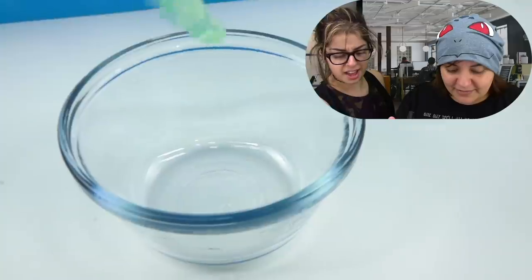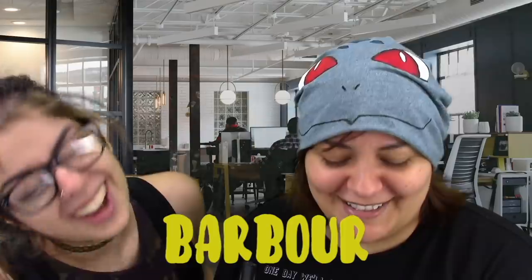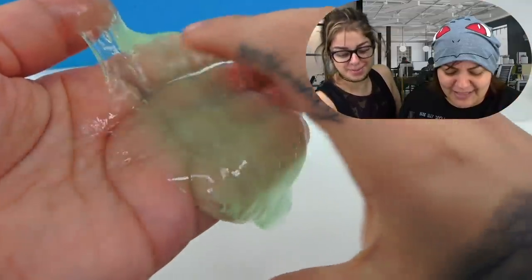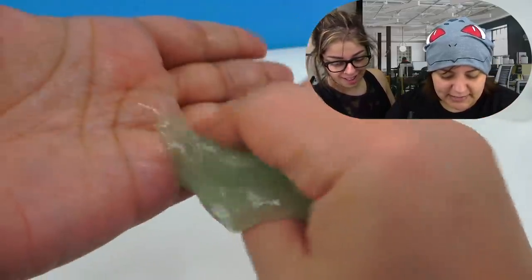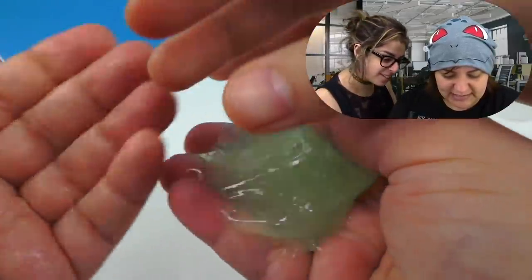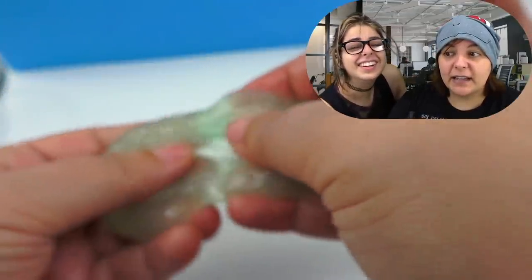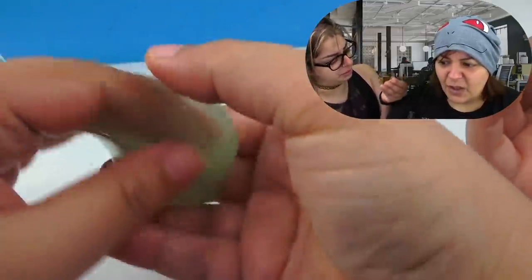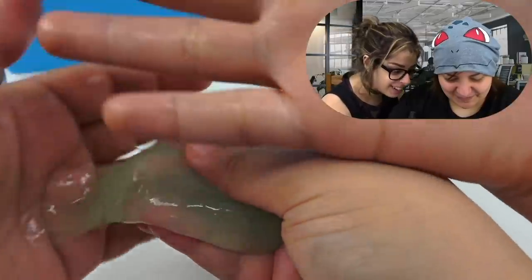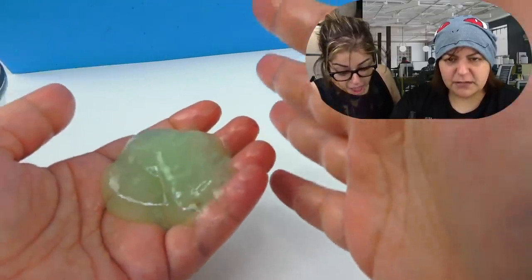We've waited way more than 30 seconds to make sure it had enough time to set. It's holding itself — but it feels like 'barbour,' an Arabic word for snot. It's very wet, mucousy, leaving this mucousy residue. It feels like phlegm. It's very wet and phlegm-y — it's really gross. This is not the slime that you Grains like.